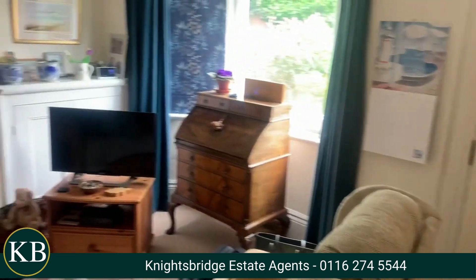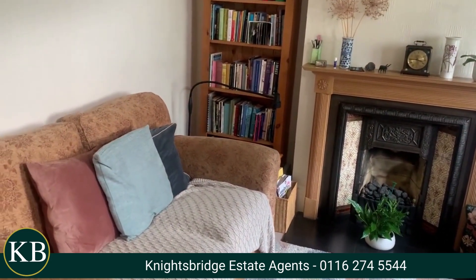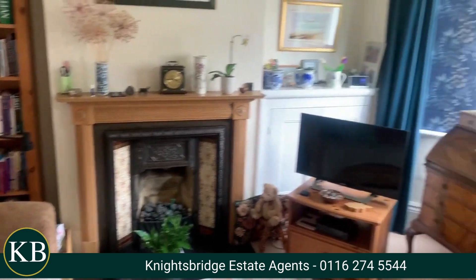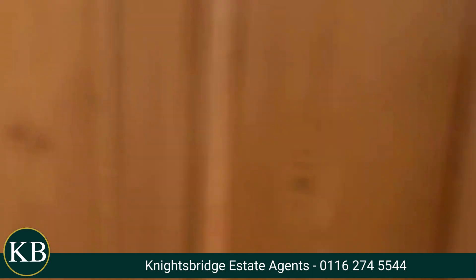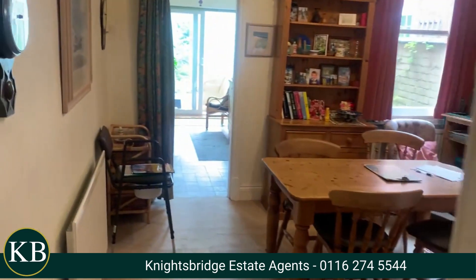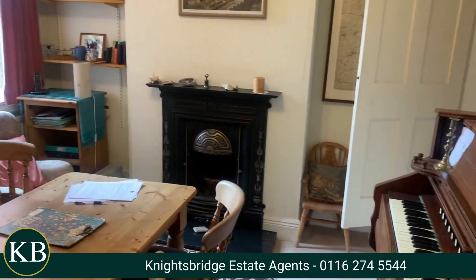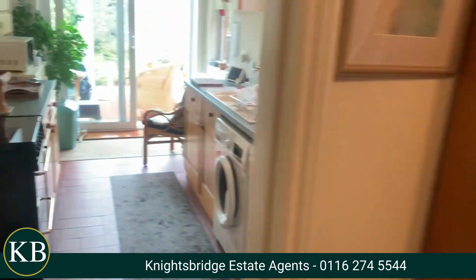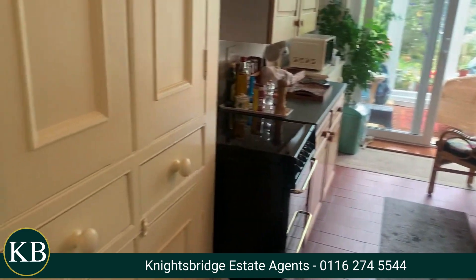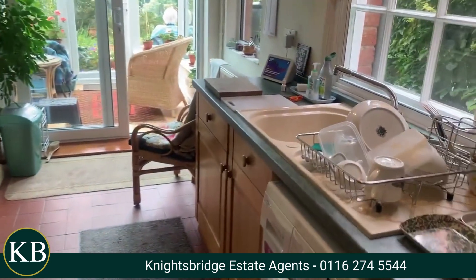Coming in through the front door, you have a lovely sitting room, a beautiful fireplace, and a nice bay window onto the front. Coming into the second room, you have upstairs storage and again you've got a nice fireplace here. Then on the back of the house you have a good sized kitchen with original cupboards.